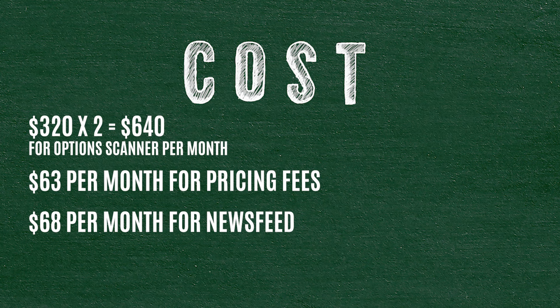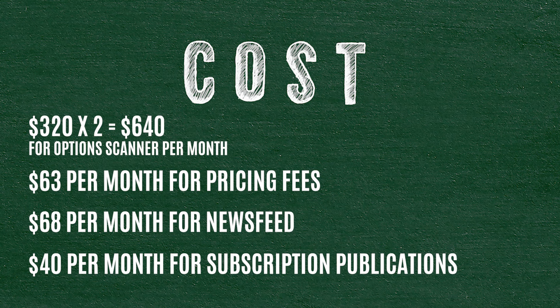Then I have subscription services to online publications like the Wall Street Journal, MarketWatch, Barrons — stuff like that. Do I actually need them? No. Do I enjoy reading them on occasion? Yeah. So let's just group that in for about $40 a month — make it a nice round number.